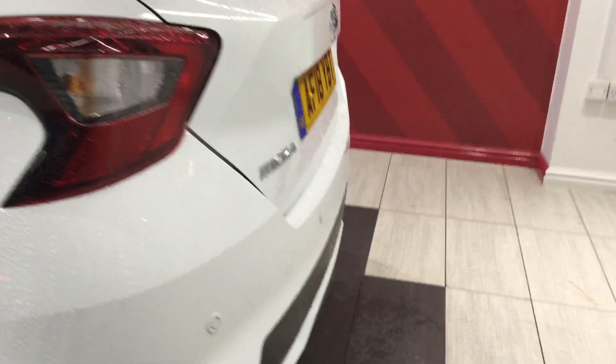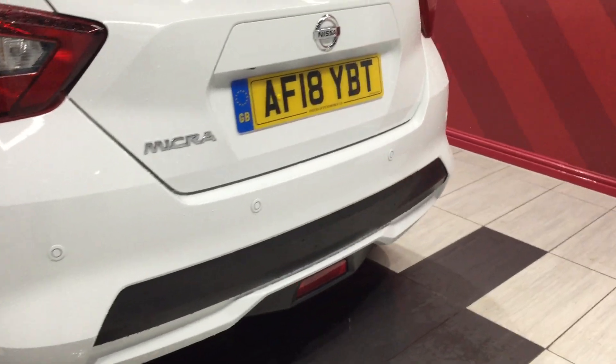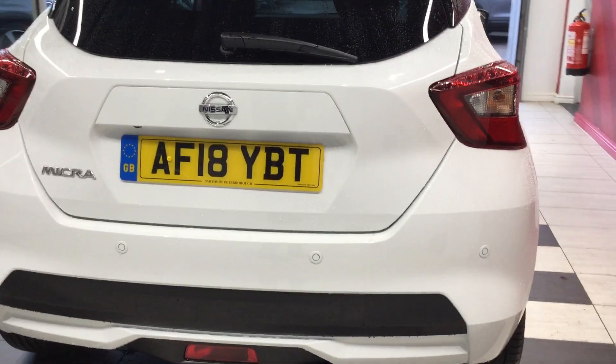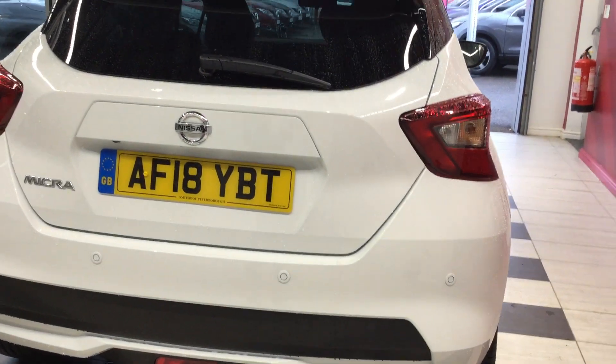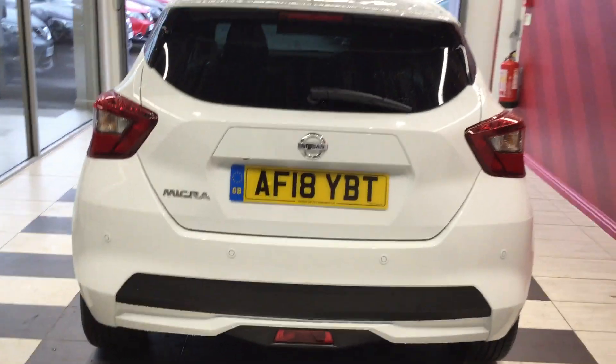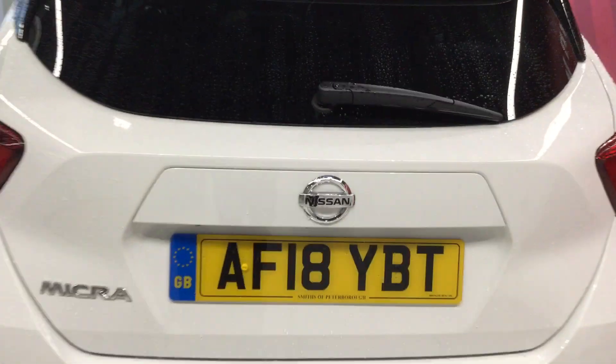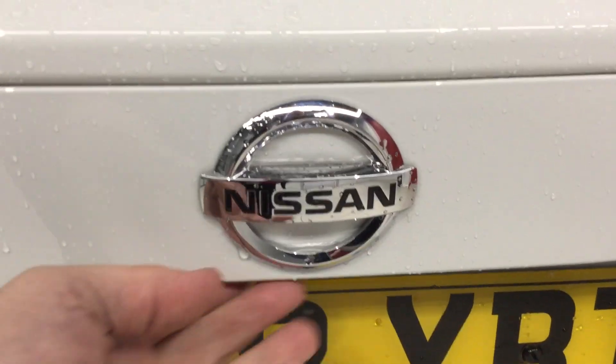Moving around the rear of the vehicle. The rear parking sensors are there. The back bumper is free from any scuffs or scrapes. Just look inside the boot area — spacious boot with the new Micra, clean and tidy.